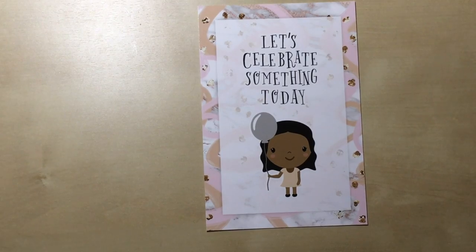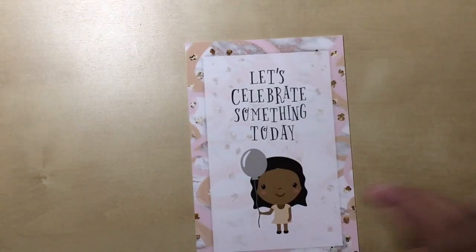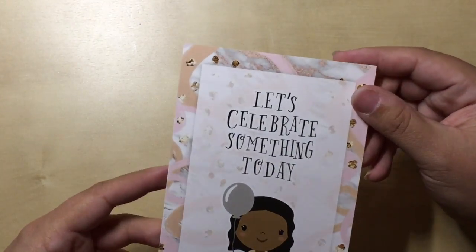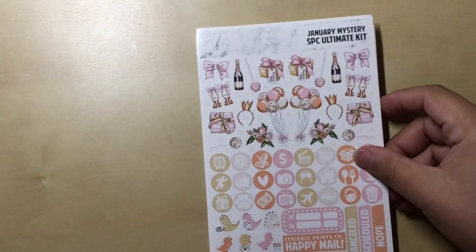Next up is a mystery kit from SVC — her January mystery kit, so if you don't want to see it look away right now. This is the first kit I've gotten from her in her mystery sub. I started the sub in December and was pleasantly surprised by how quickly I got the kit — not even the end of the first week of January — which is crazy because some other kits come after the middle or even end of the month. There's a cute little card that says 'let's celebrate something today.' The theme of the kit is birthday, which ties in really well.